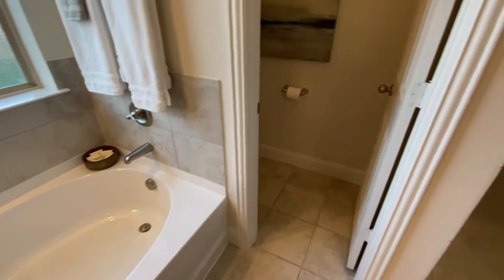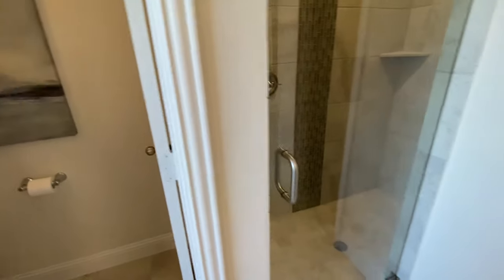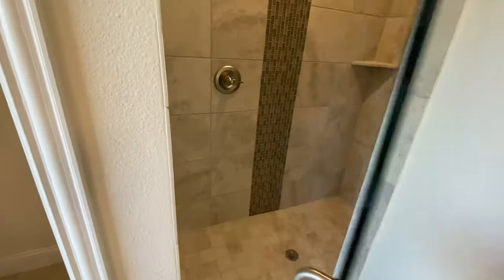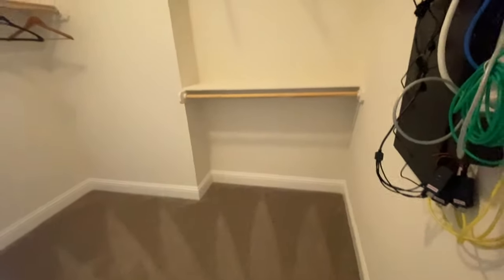The master bathroom closet was kind of small. Like I said, it's just pros and cons — what are you willing to give up for your first home versus stuff that you like that's a hard cap? Like, nah, I'm not giving that up.